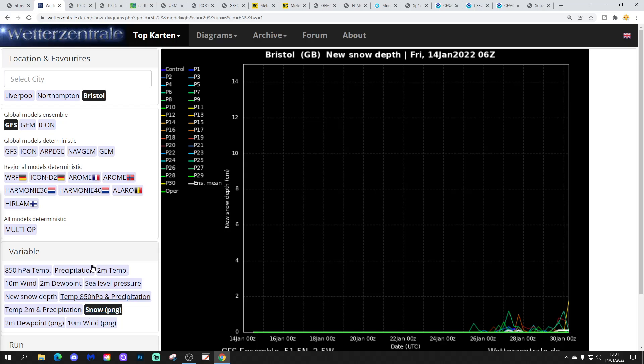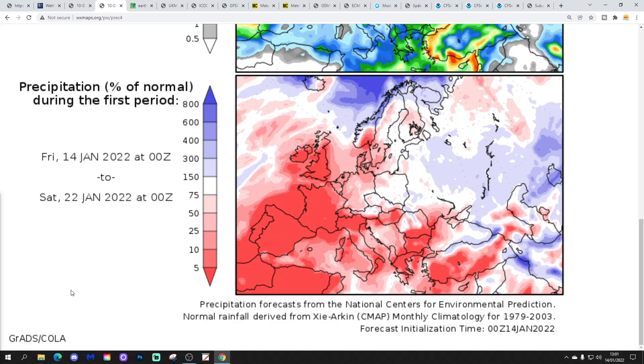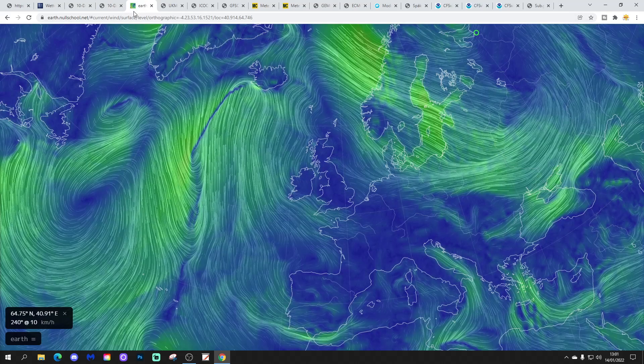I wouldn't be putting any money on it, to be honest. There's not much happening with the snow row either, going to the end of the month. Temperature from the 14th to 22nd of January is going to be a little bit below average in the south, above average in the north, with more precipitation than average in all areas.